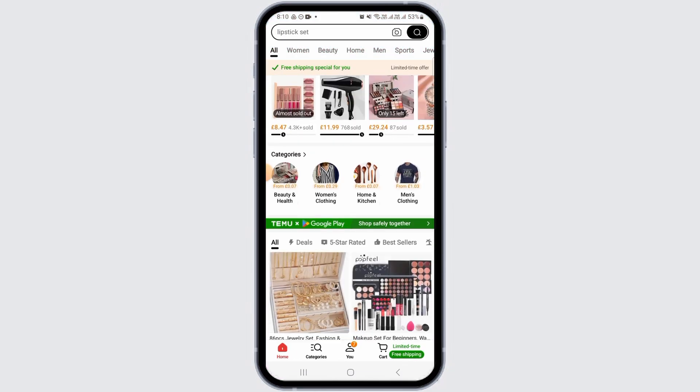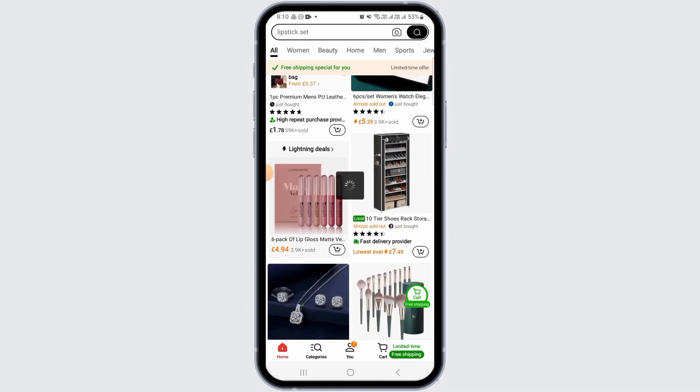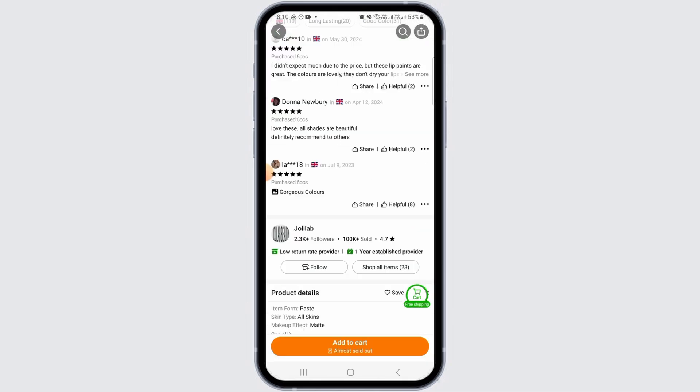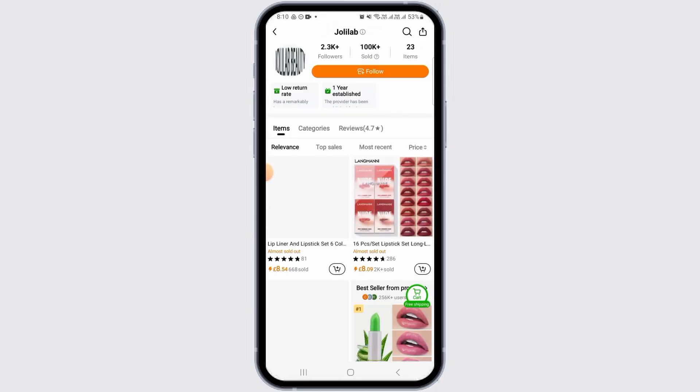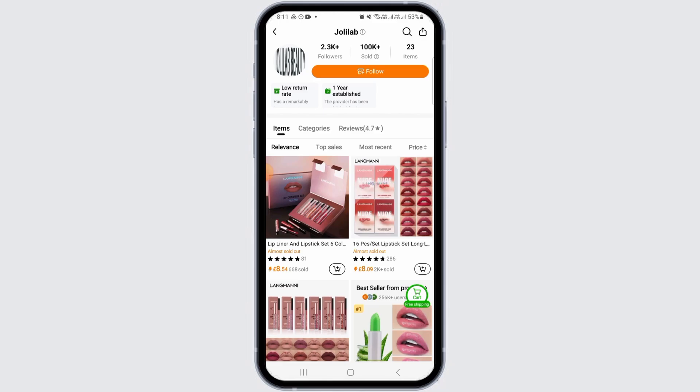For this, open the Temu app on your device and make sure to sign into your account. Now explore the app and find your favorite items. Scroll down and here you will find the seller details — tap on this and it will take you to the seller profile.